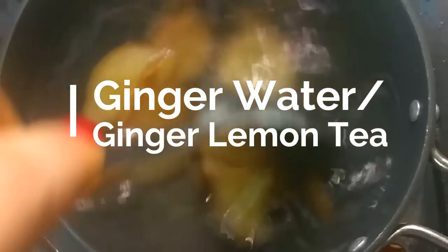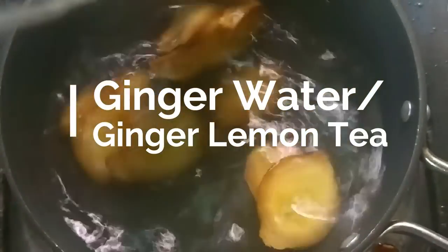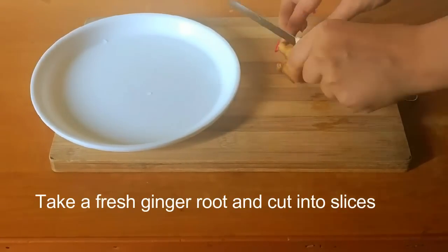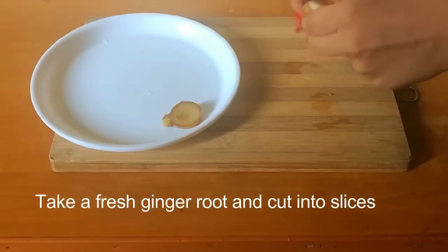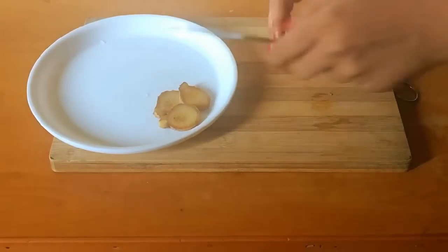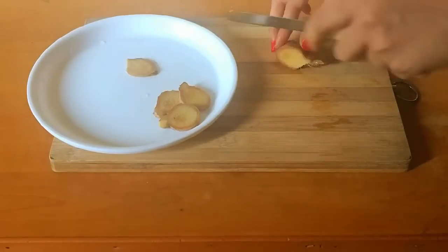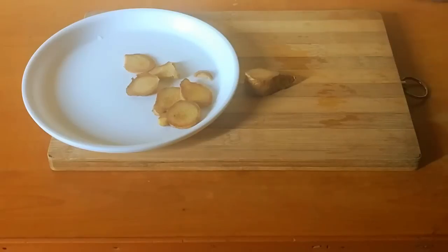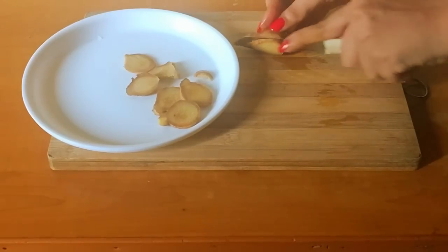Take a fresh ginger root and cut into slices. According to ancient practice, eating and drinking ginger root can help keep your weight under control. In addition to helping you feel satisfied, ginger has thermogenic properties that make it easier to speed up your body's metabolism.